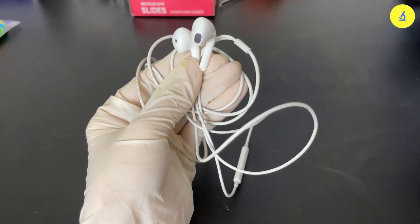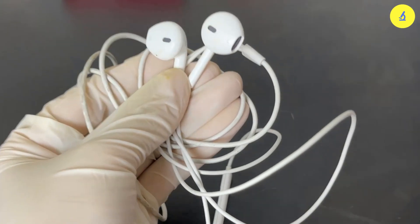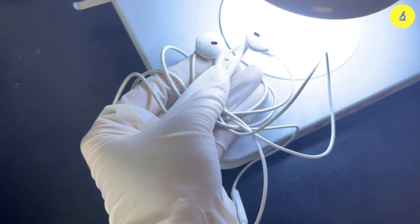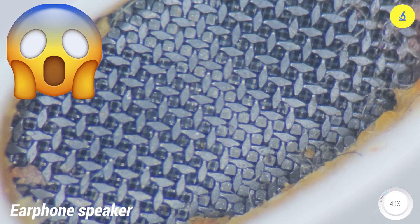Here I have a wired headphone. What type of headphones are you using — in-ear, on-ear, or Bluetooth headphones? Please comment below to let me know. Now I will put it under the microscope to see how dirty it is. Here is an image of the headphone at 40 times magnification; we are seeing its large speaker hole.